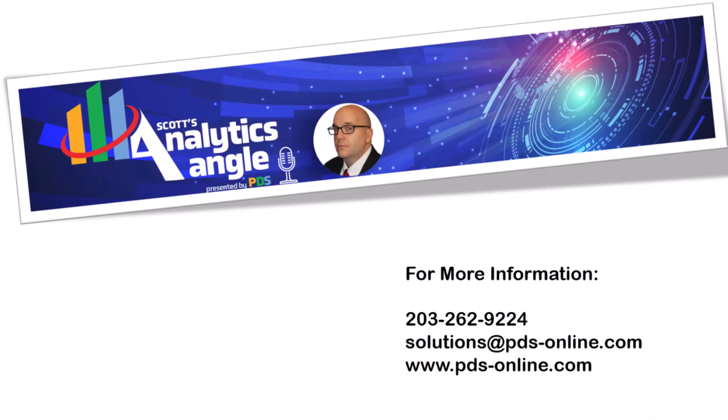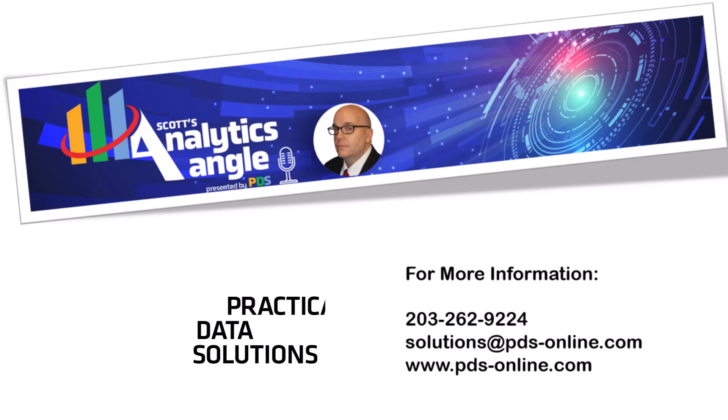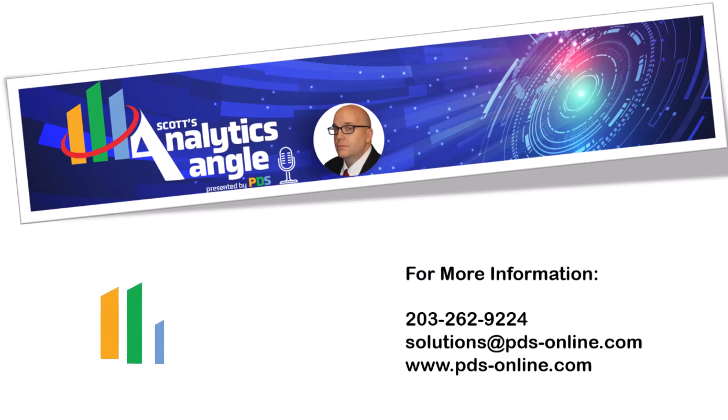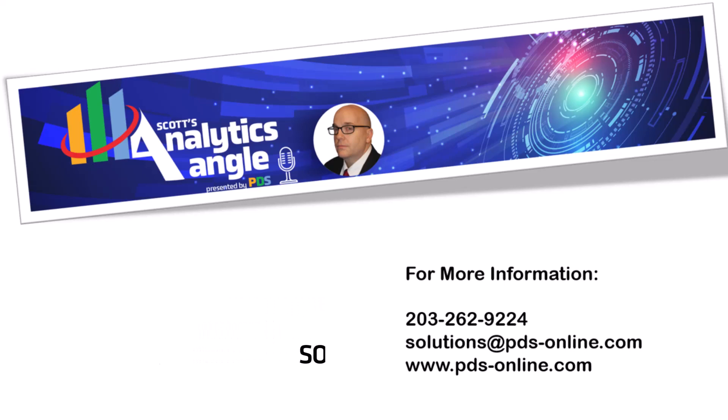We wish you all very good luck with the conversion you're going through. PDS has done this a lot and has worked with many organizations that have gone through billing system conversions. If you're trying to report out of a legacy system as well as your new system, PDS Dash is a tremendous tool because of its data blending ability and the ability to create and automate dashboards out of multiple different data sources and systems. If you have questions or anything we can do to help out, please feel free to contact PDS and we'd love to work with you in this process. Hopefully we'll see you again in the next episode of the Analytics Angle. Goodbye.